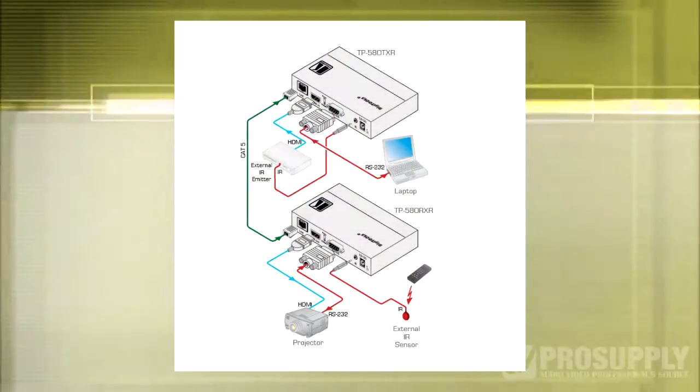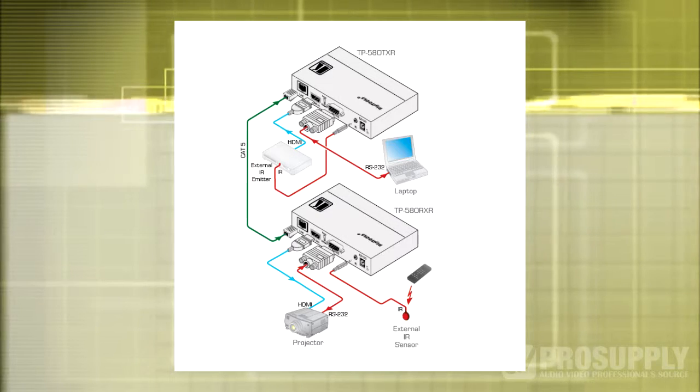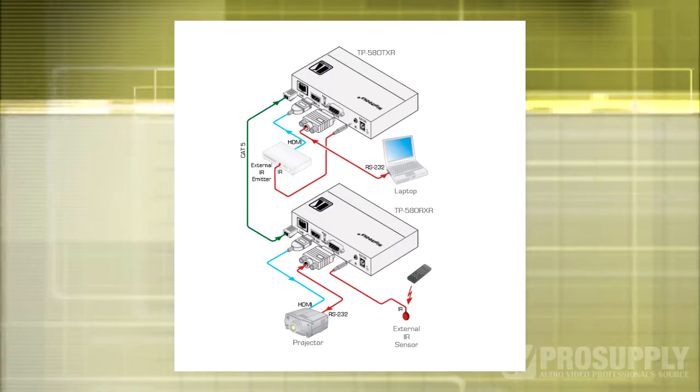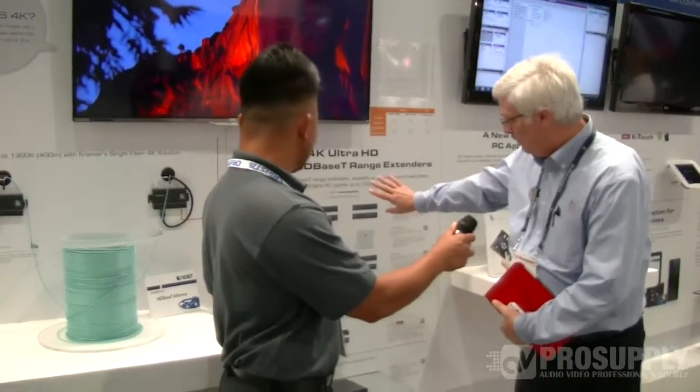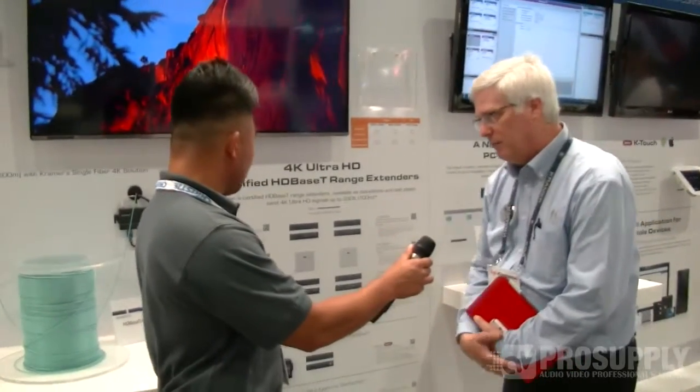Kramer cables are an excellent companion to these too. So anytime you need to send your digital video up to 4K long distances, let us know. These are all shipping now and you have the box versions and the wall plate versions as well.